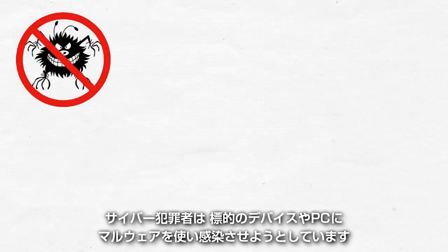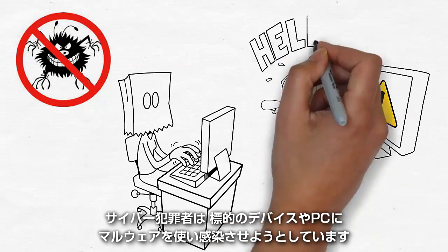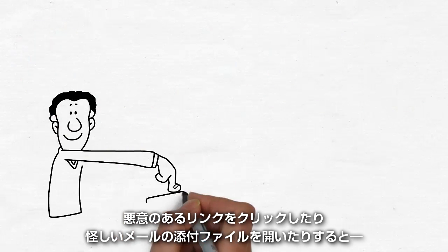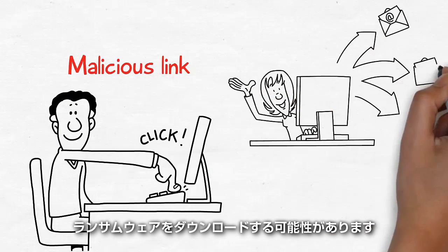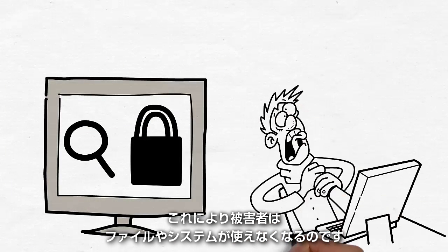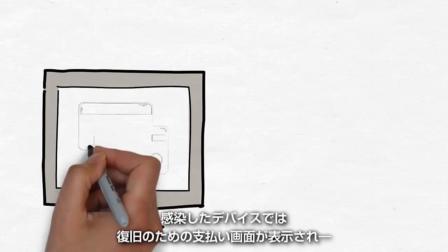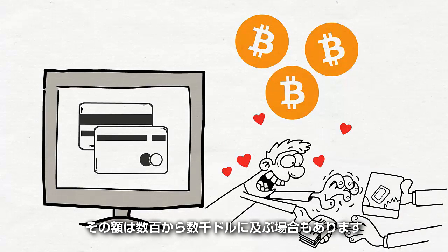Using this malware, cybercriminals attempt to extort money from victims by infecting their device or PC. An unsuspecting user can unknowingly download ransomware by clicking on a malicious link or opening a suspicious email attachment. Next, the software finds and encrypts certain data on the device, locking the victim out of files or system functions. The infected device then demands a form of payment, which can range from hundreds to thousands of dollars, in exchange for recovering the files.